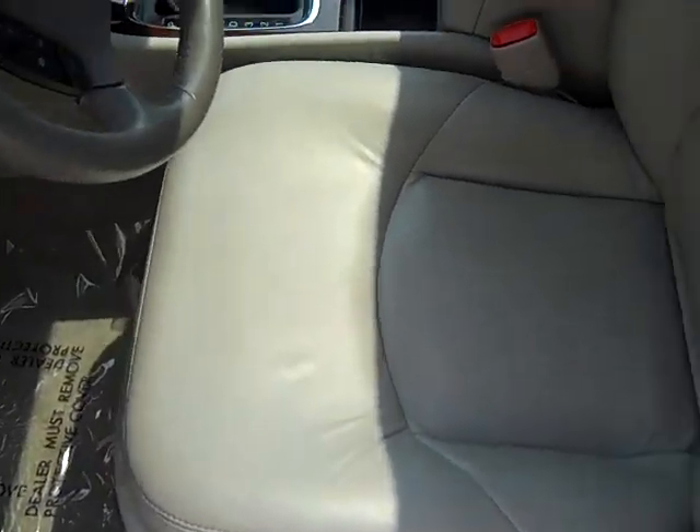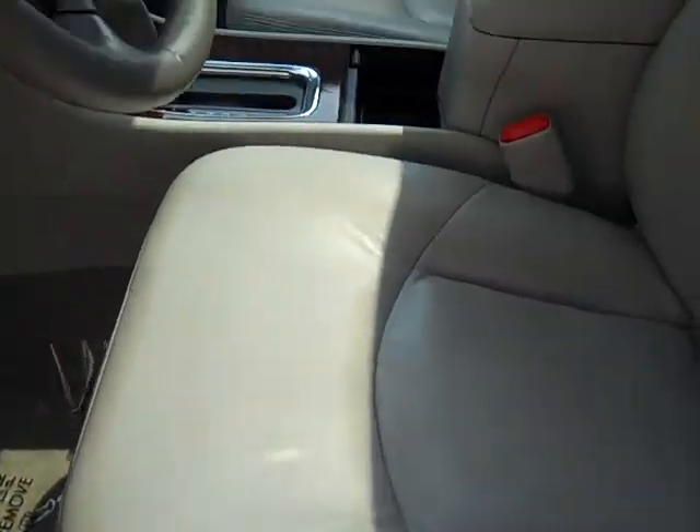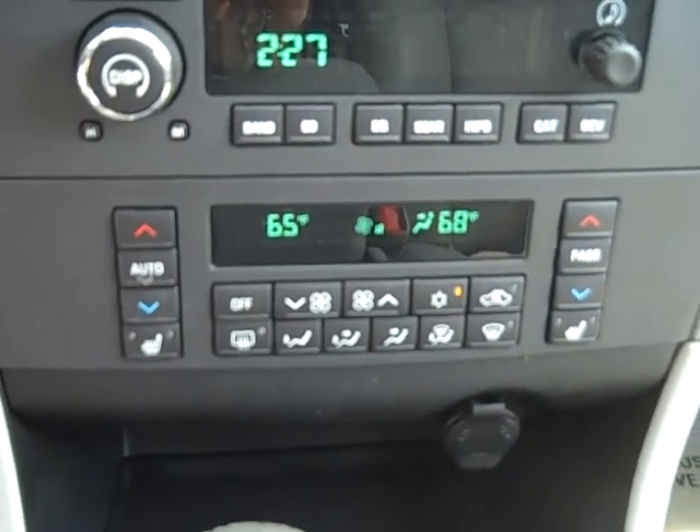It's got a light gray leather interior, all-power driver seat, and front bucket seats. It's got dual electronic climate control and heated seats.